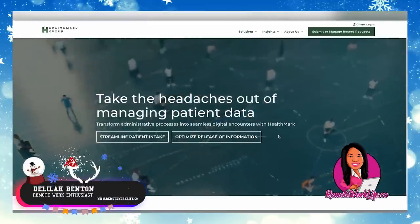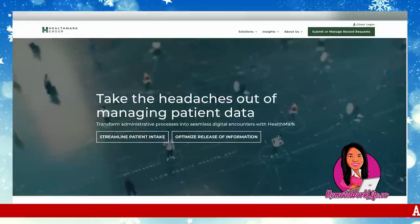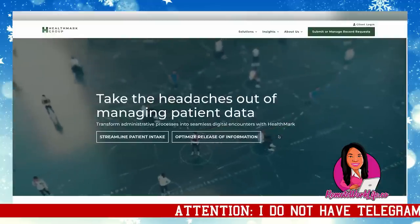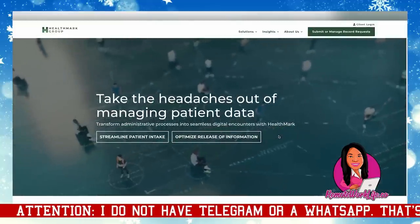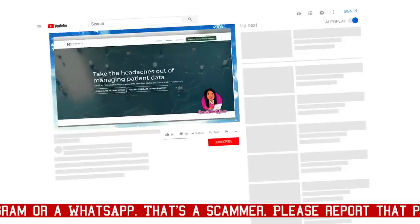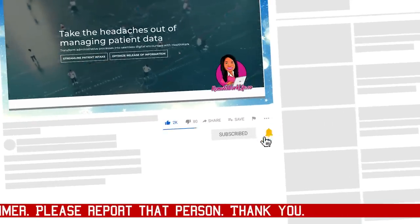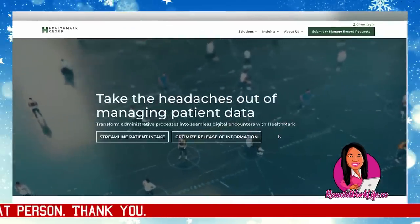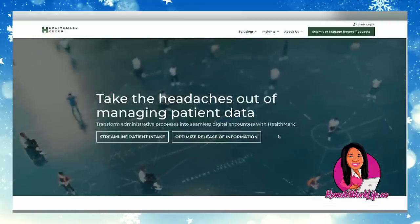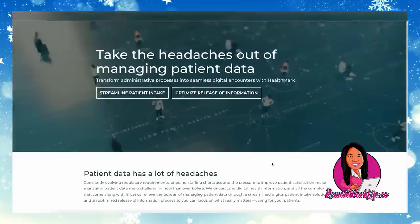Hey hey hey, it's your favorite remote work enthusiast Delilah. I hope you guys had an awesome weekend and now you're having a marvelous Monday. You're ready to hear about this hot lead that I have for you — just a little data entry job, just the thing you guys love the most. Please make sure you hit the subscribe button and tap the notification bell so you don't miss out on any of these hot work-from-home opportunities. I share them every single weekday, so go ahead and lock it in.